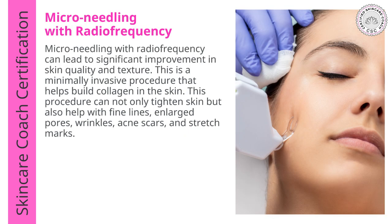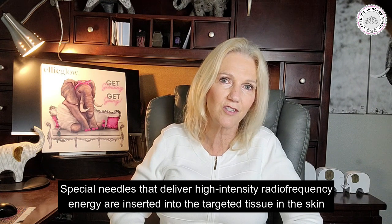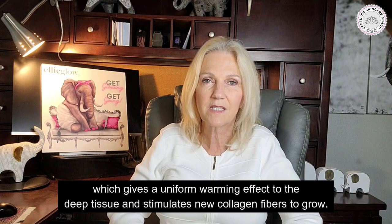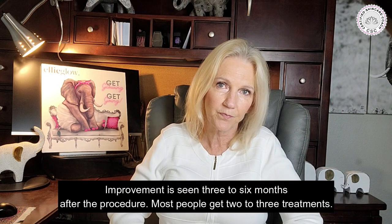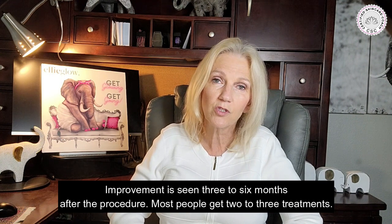Now let's talk about micro-needling with radiofrequency. Micro-needling can have significant improvements in skin quality and texture. This minimally invasive procedure helps build collagen and can tighten the skin while also helping with fine lines, enlarged pores, wrinkles, acne, stretch marks, and more. Special needles that deliver high-intensity radiofrequency energy are inserted into the targeted tissue, giving a uniform warming effect to the deep tissue and stimulating new collagen fibers to grow. Improvement is seen three to six months after the procedure, and most people get two to three treatments.